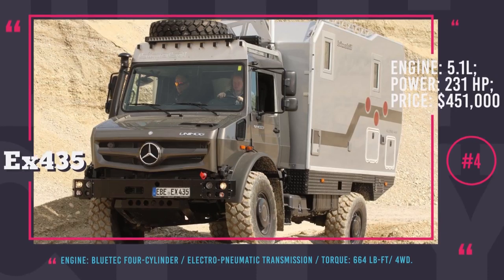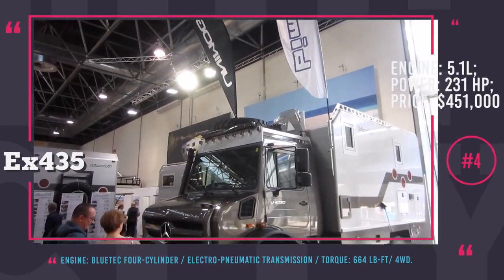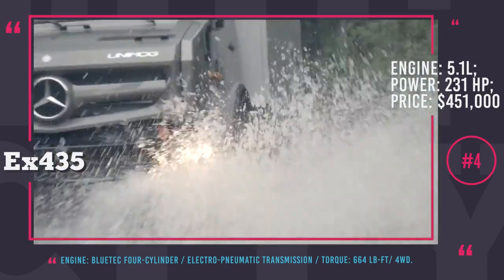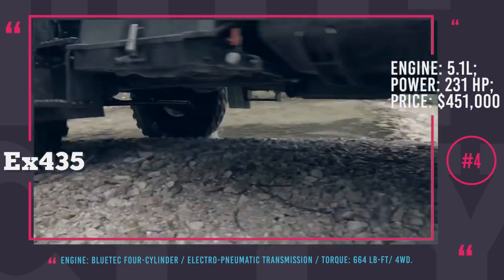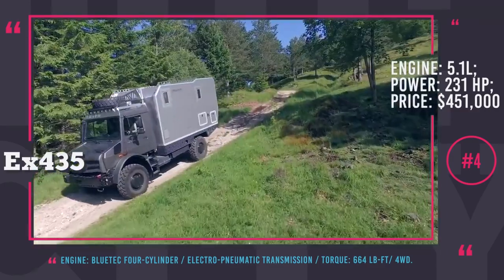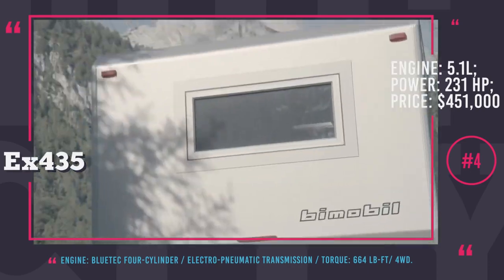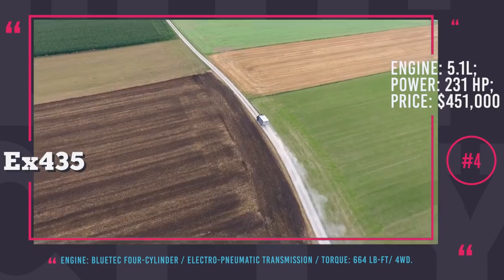Bitmobile EX435. Despite looking like an old Soviet cargo truck with a separate cabin in the load section, the EX435 is the ultimate off-road exploration mobile home. It can handle a 4,520-pound payload as it is based on the high ground clearance Mercedes-Unimog that was originally used for cargo transportation.